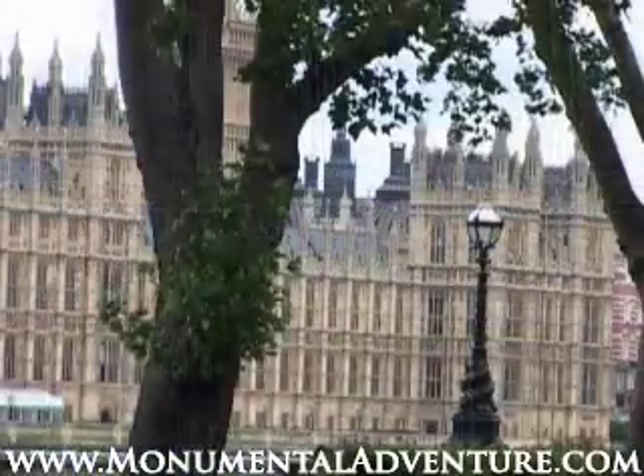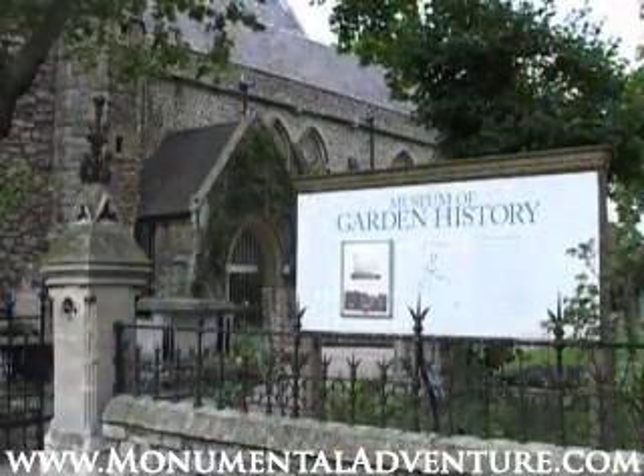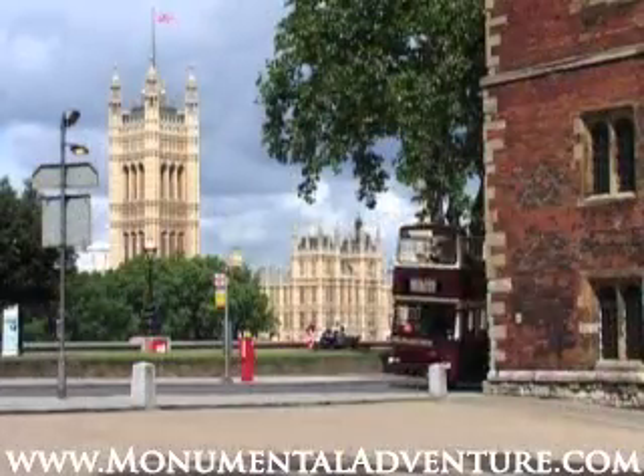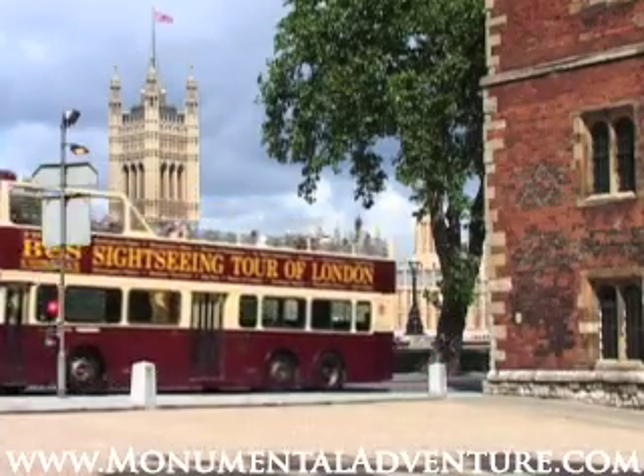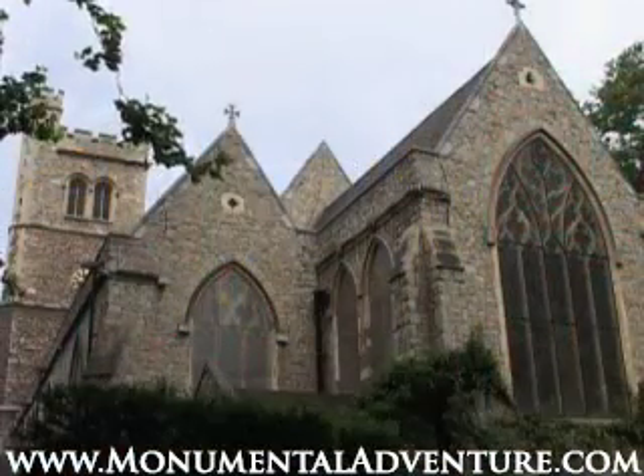This museum is found across the river from the Houses of Parliament, in the Church of St Mary at Lambeth. This haven of horticultural history sits unexpectedly amidst the high rises and heavy traffic of the Lambeth Palace Road. The story of how the museum came to be here is truly touching.